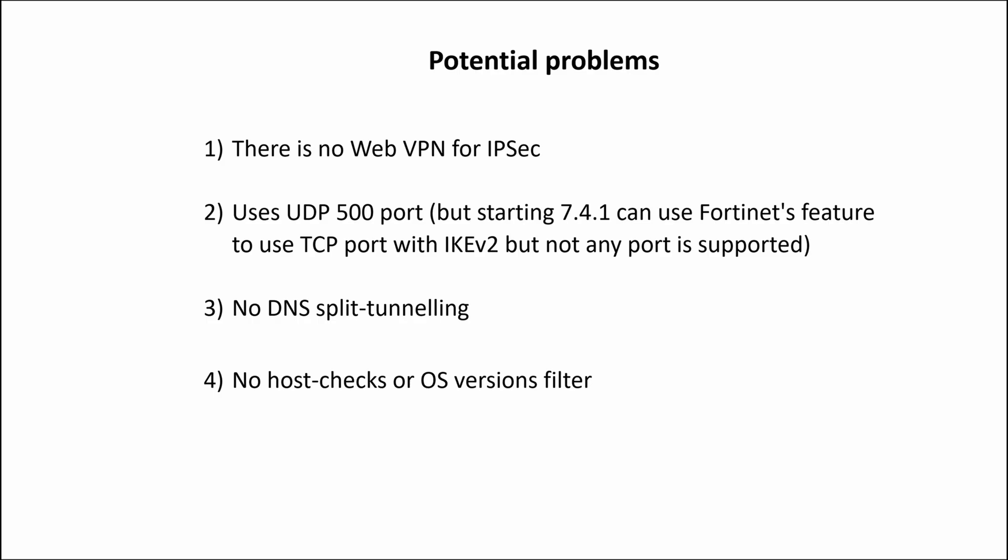There are also some limitations to be aware of. First, there is no WebVPN option for IPsec Remote Access. Second, by default it uses UDP port 500, but you can use Fortinet's feature to change it to a TCP port. Third, there is no DNS split tunneling available — so you cannot send a message to a client to use a specific internal DNS to resolve your internal hosts, but you can use external DNS to resolve everything else. Fourth, there is no host check or OS version filter. The main problem from my point of view is complex troubleshooting overall.